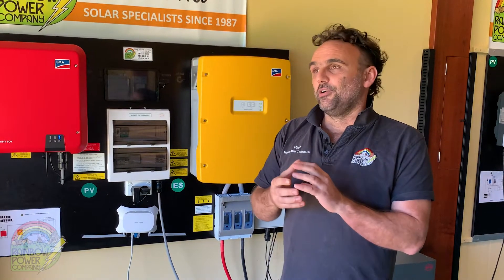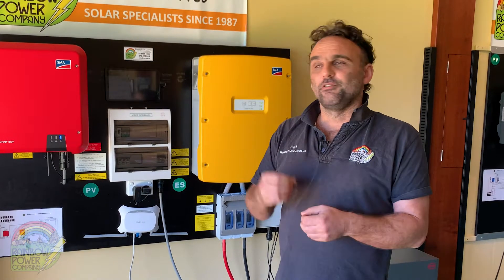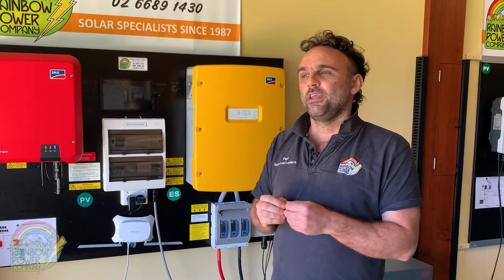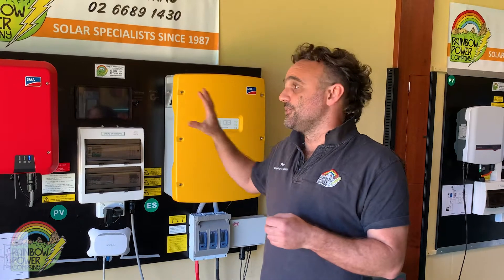These systems are great for people that want to live off-grid, so if you bought a rural bush block and there's no power to that block, this can provide 240 volt power. The other customers we sell a lot of these systems to are people that are already living off generators. If you're living off a generator, what we can do is install this system and it integrates with the generator, so your generator now only has to run a couple of times a year rather than 24 hours a day.